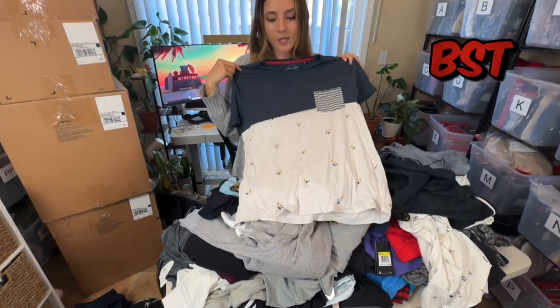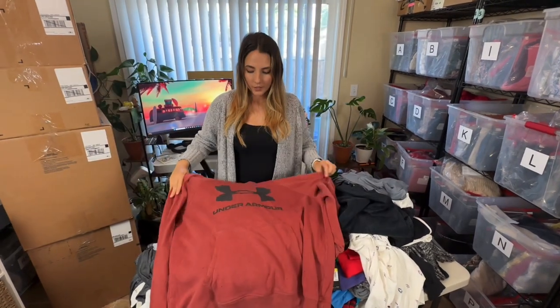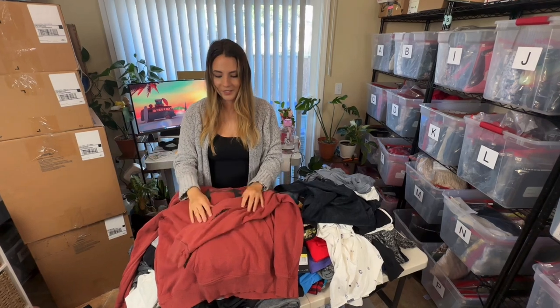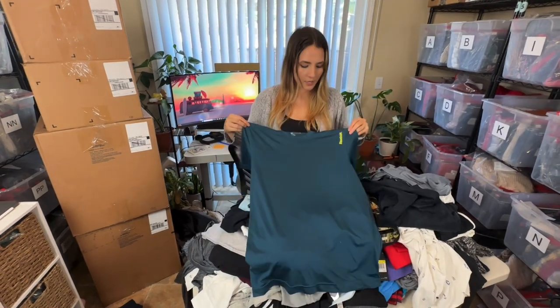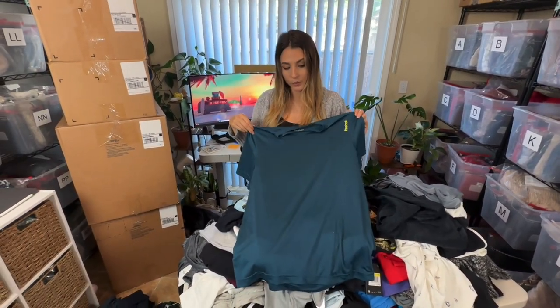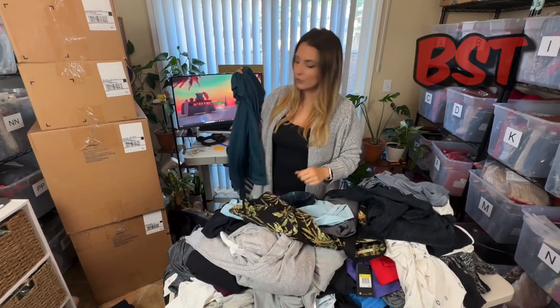Another Denim and Flowers item — this is another one I'll just take to a buy/sell/trade instead of trying to sell myself. Next I'm seeing another Under Armour hoodie and I really like this color; however, it's just destroyed, so this will just get re-donated. Next up is just a basic Reebok shirt — nice blue color, that kind of dry-fit material. I will not be reselling this myself.